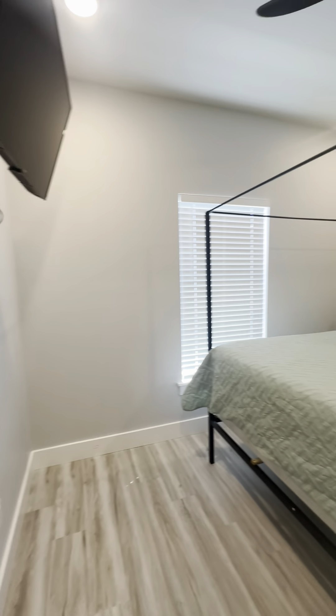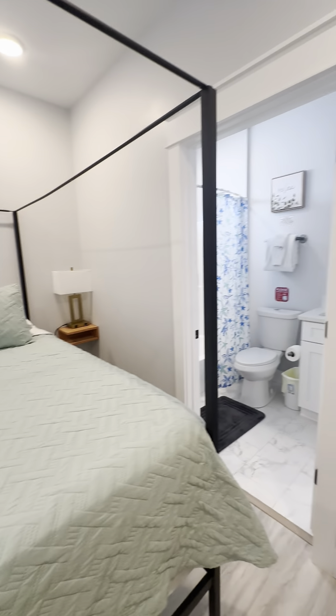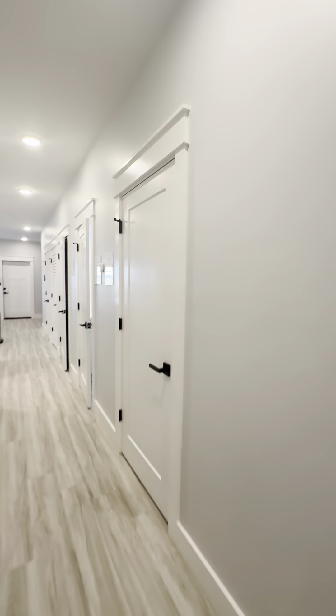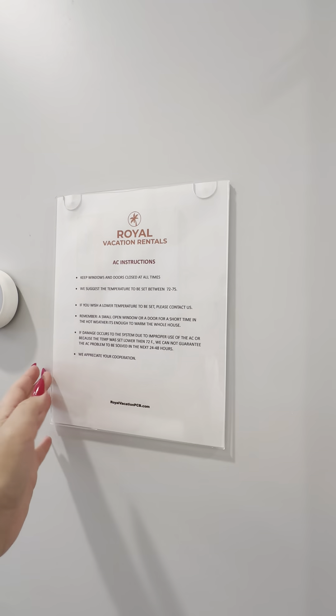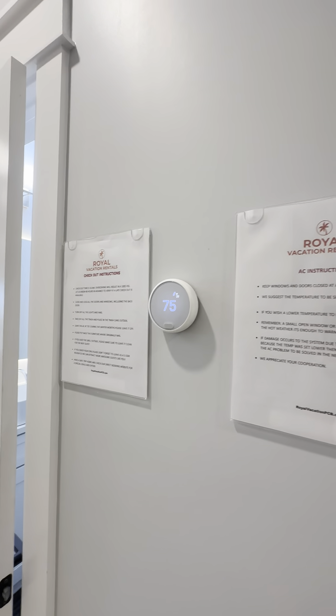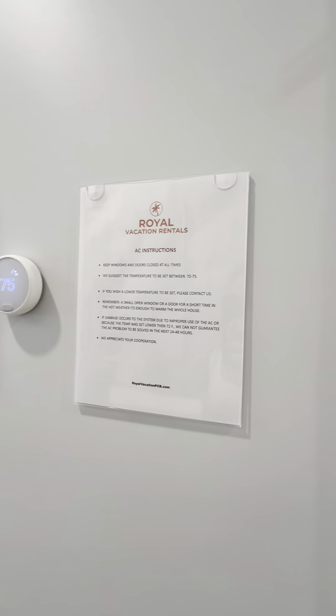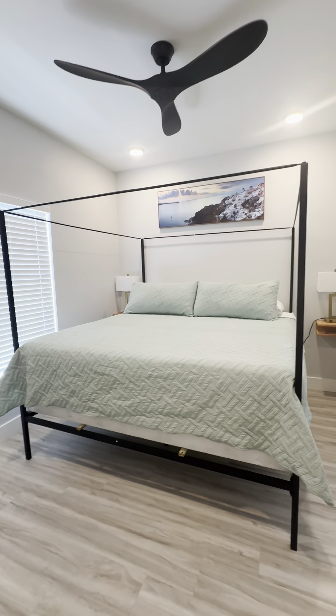I took pictures of all the instructions, and there are clear plastic surrounds or frames. We can modify these — you can send them to me, I can print them out in color, and we can slip them in. We can use their same instructions or modify them to your needs for the rental.